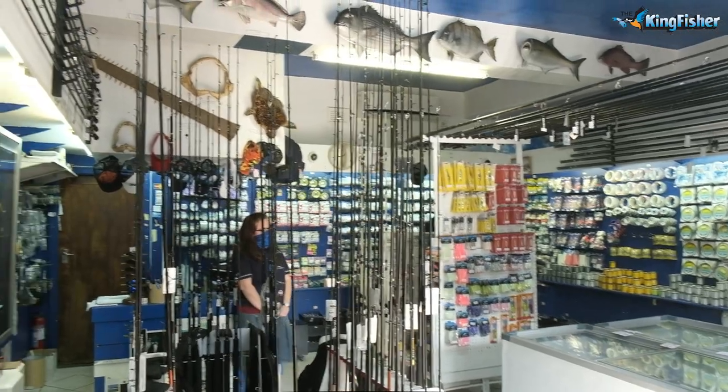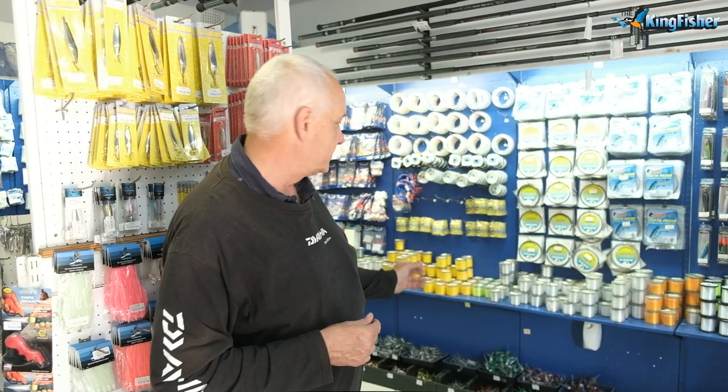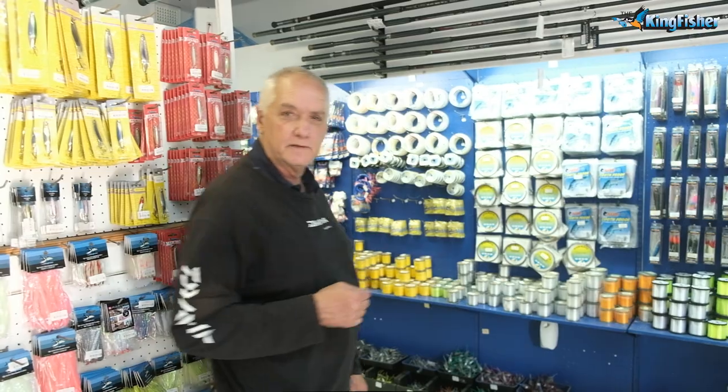The workshop in Hunter Street does rod rebuilds — they can do anything you want on a rod. We've got all the line: Maxima, Siglon, Kingfisher, giant abrasion.